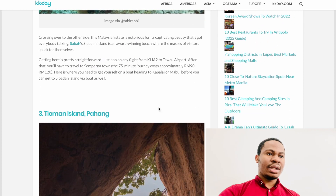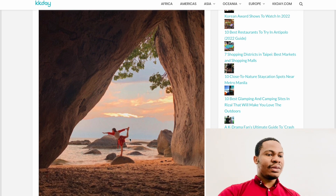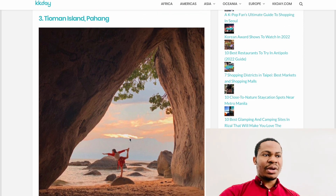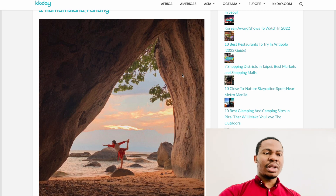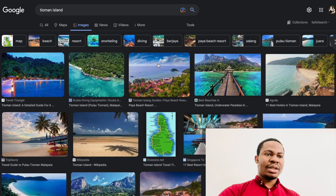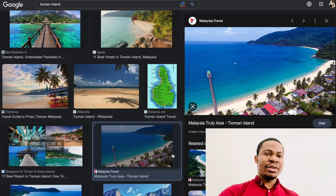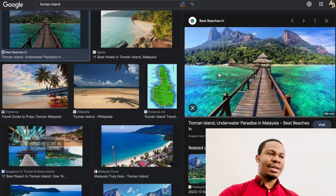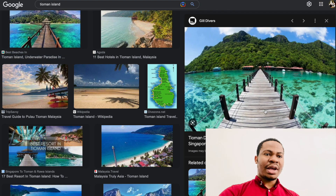Another one is Tioman Island. Tioman Island is a very beautiful island, and inside it there are a lot of other small islands you can also visit, making it even more beautiful. There are beautiful blue and green seas, clear water, beaches — there are a lot of islands within Tioman Island actually.